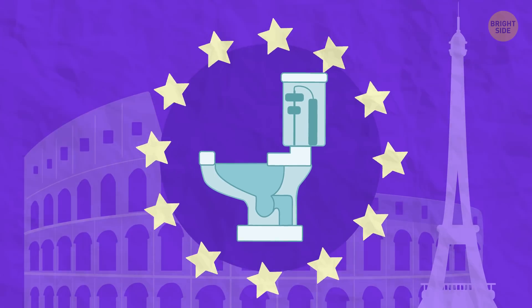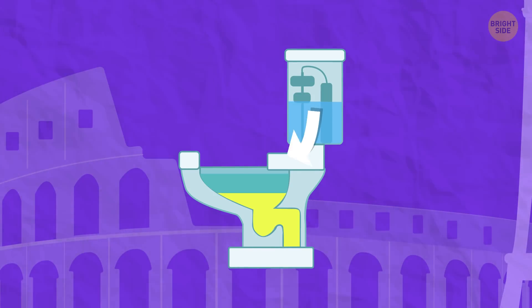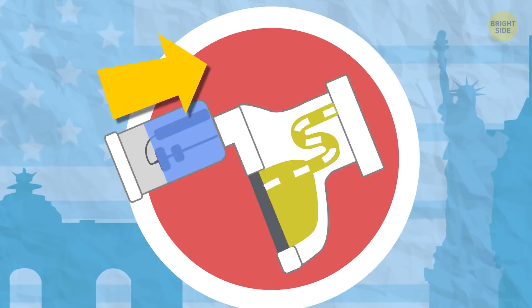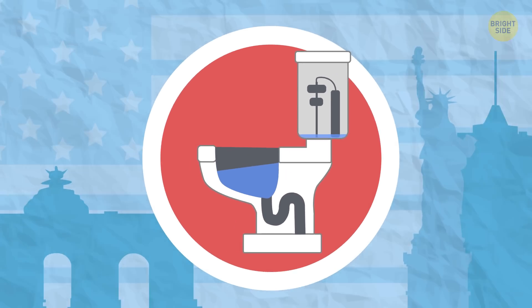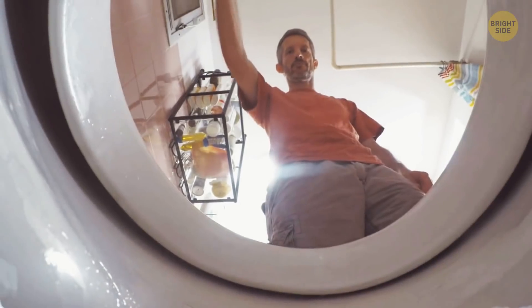Most European bathrooms use a wash-down system, in which water inside the tank is forced out through water flowing from the rim of the bowl. Most American toilets use a siphonic system, in which the used toilet water is forcibly drawn down the drain. Also, a high water line makes it easier to keep the bowl clean — and that's why American toilets have so much water in them.